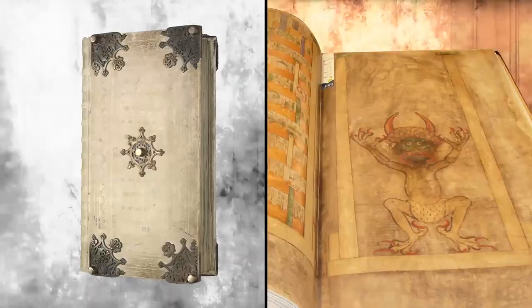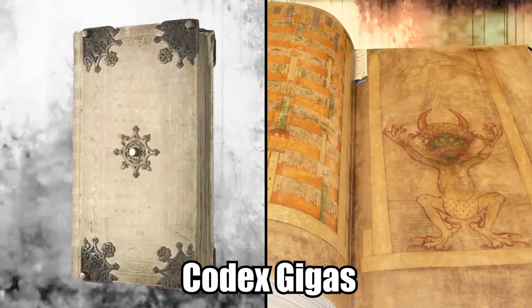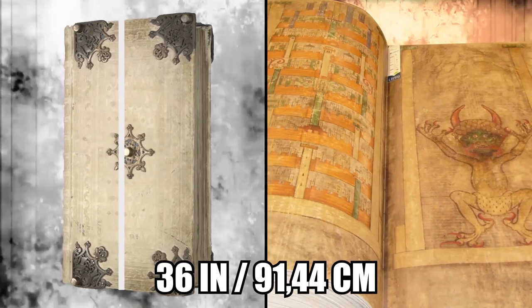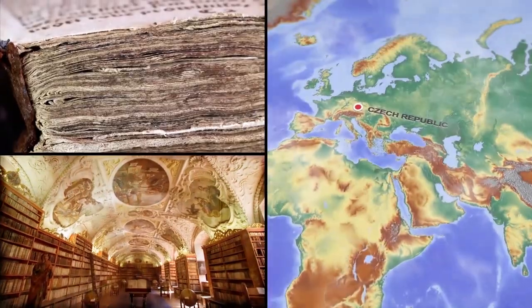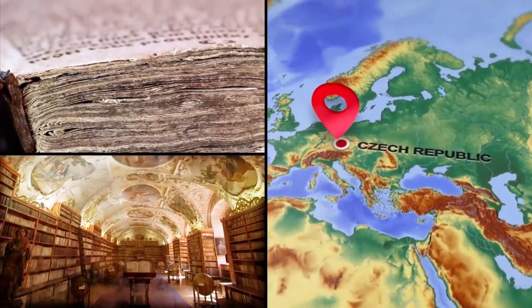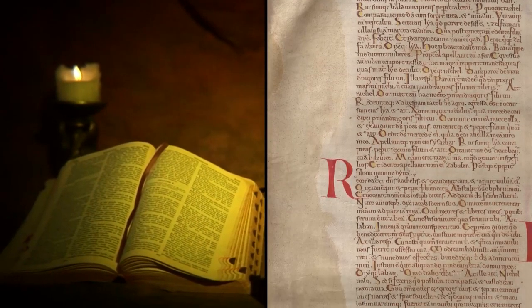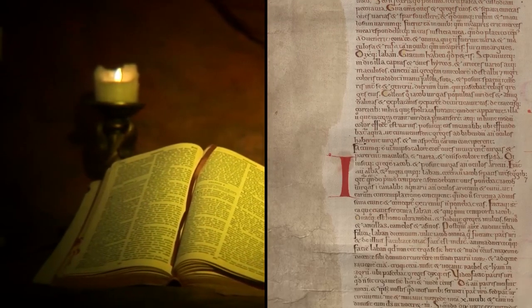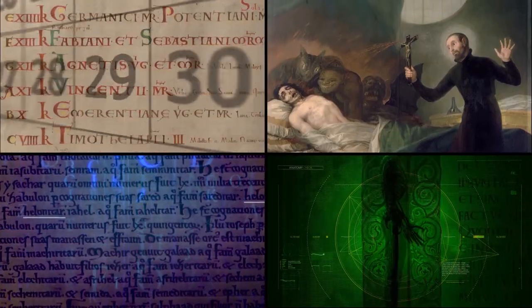Nicknamed the Devil's Bible, the Codex Gigas is the world's largest existing medieval manuscript, measuring 36 inches or 3 feet long. Thought to be handwritten during the 13th century by a single anonymous monk, the mysterious book was originally stored in a Benedictine monastery in modern-day Czech Republic. Contained within the manuscript are the New and Old Testaments, as well as numerous other short texts including calendars, exorcisms, grammar, and medical topics.